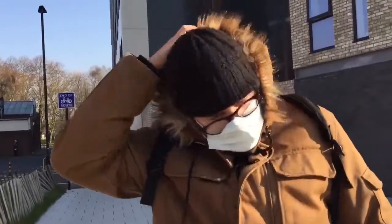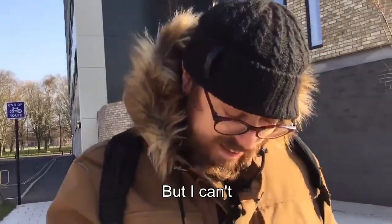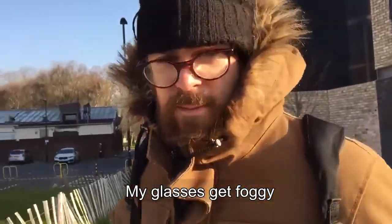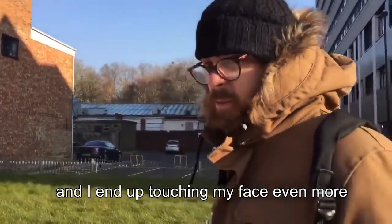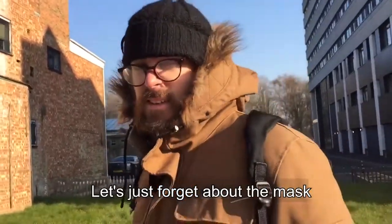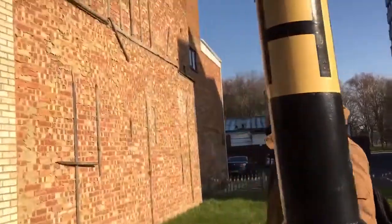Okay. I thought I could do this with this mask here, but I can't. First, it's fogged up my glasses. And for the other side, I'm going to try it — I don't know if I'm going to do it, because I really don't want to. So, let's get rid of the mask. I love it!